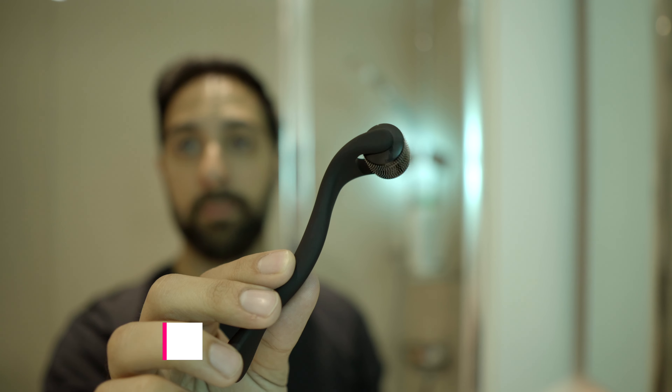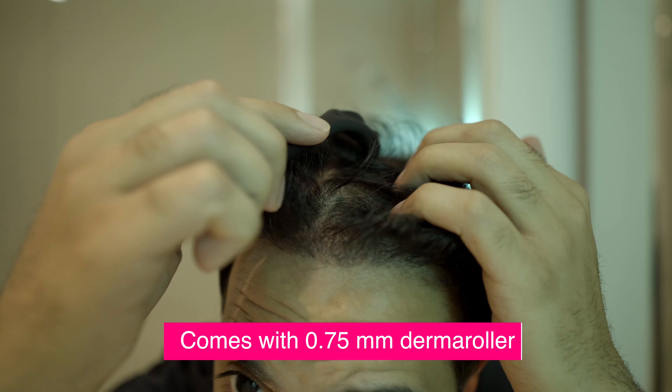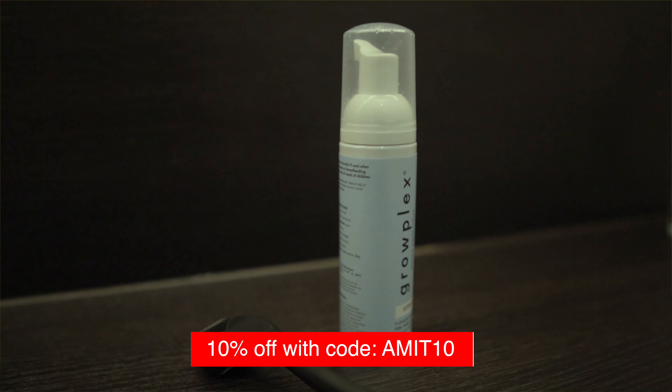I also do derma rolling on the areas where I want my hair to grow — maybe once or twice a week on my scalp. I find derma rolling super useful for helping hair grow back quicker. Using it together with Minoxidil also helps because once those pores are open, the scalp absorbs the Minoxidil foam completely and it gets right into your blood supply. I highly recommend it and I have a discount code if you're interested.